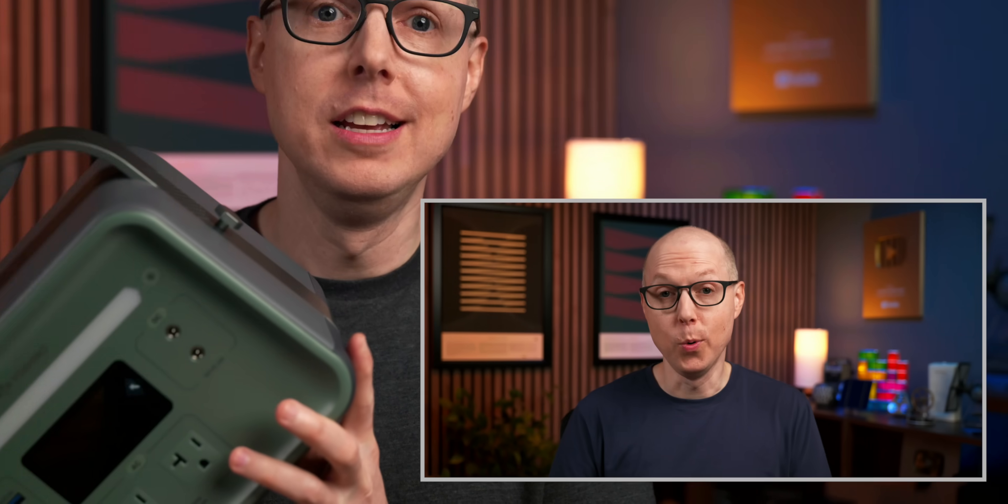If there's any doubt that solid-state batteries are actually here, well, here's proof. Or is it?